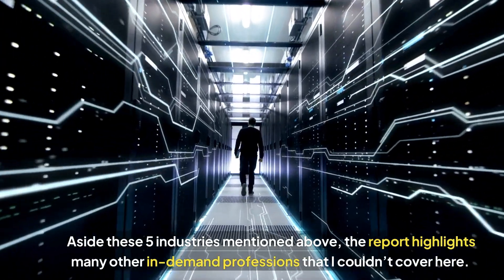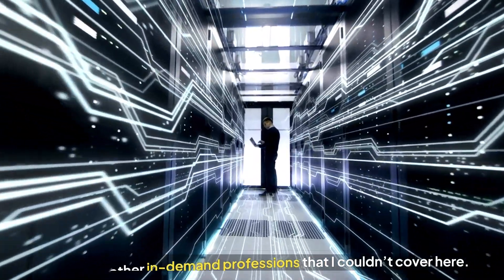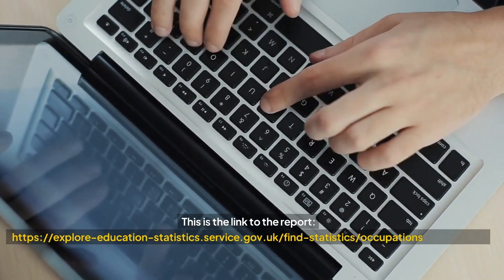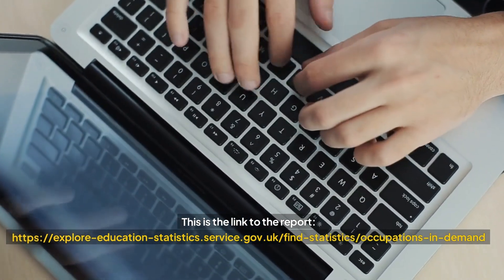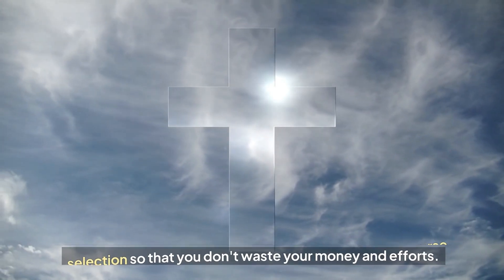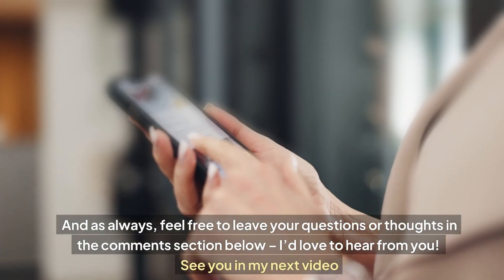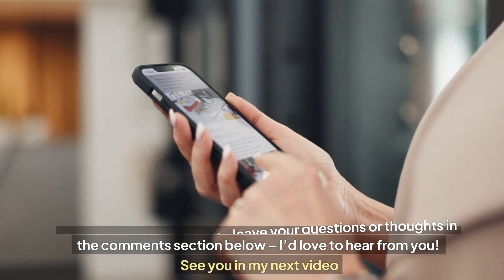Aside from these five industries mentioned above, the report highlights many other in-demand professions that I could not cover here. I encourage you to take a look at the report yourself as your field of interest might be among them. This is the link to the report as shown on the screen. I pray the Lord leads you and directs you in your course selection so that you don't waste your money and efforts. Please support my efforts by hitting the like, share and subscribe button. Feel free to leave your questions or thoughts in the comment section below — I would love to hear from you. See you in my next video. Bye.